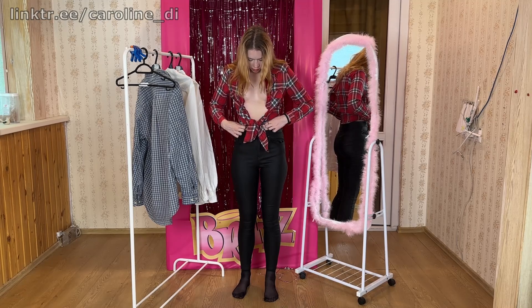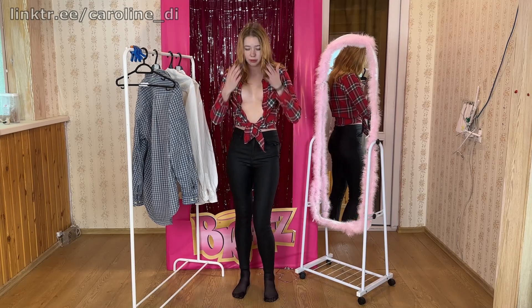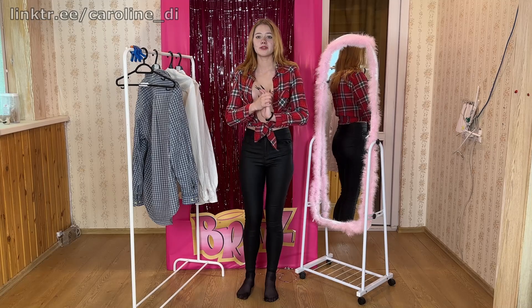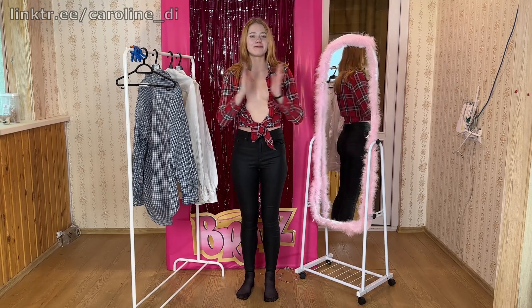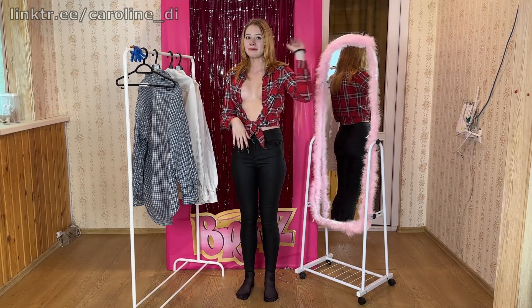That wraps up our exploration of these shirts. I hope you've enjoyed this journey through their unique features and styling possibilities. Fashion is a wonderful way to express individuality, and it's always exciting to discover new options and experiment with different looks. Thank you for joining us, and goodbye.